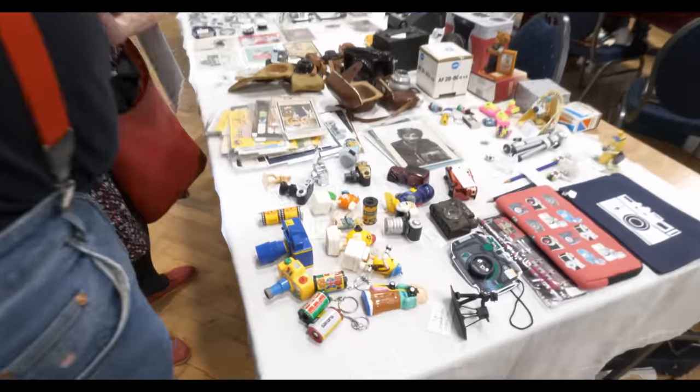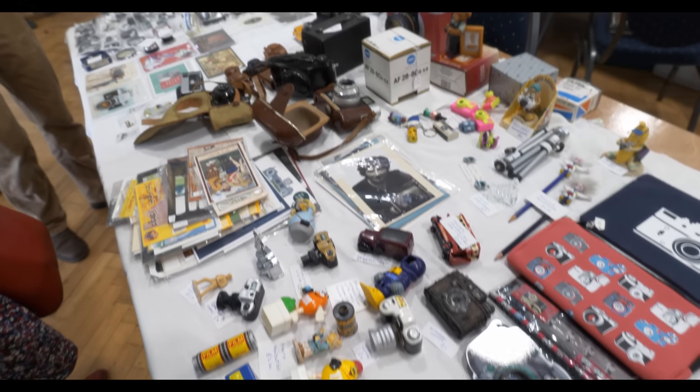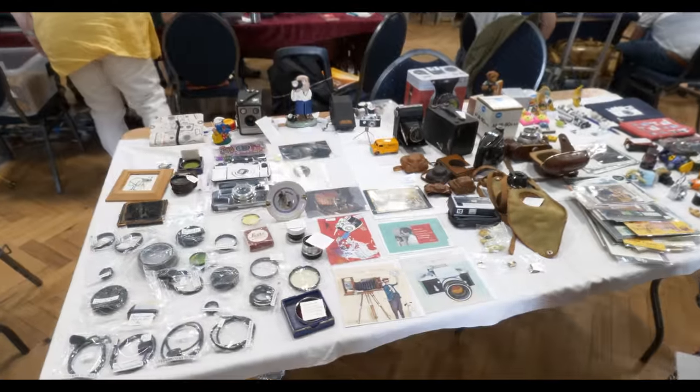A great range of photographic accessories right here. Love these little bits and bobs. Lots of good accessories and everything in between.